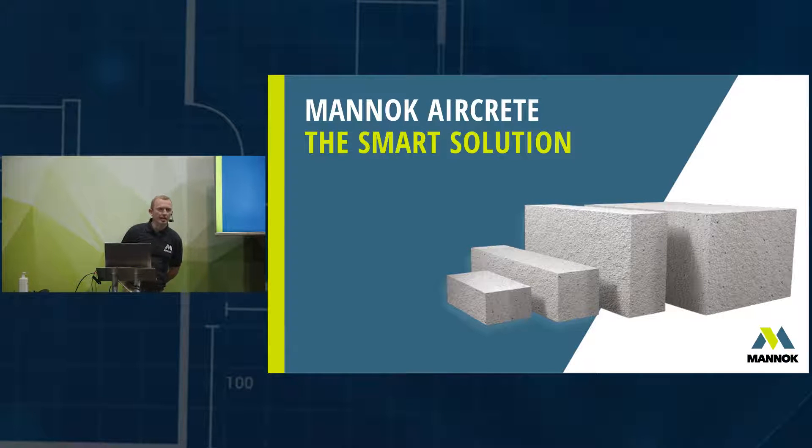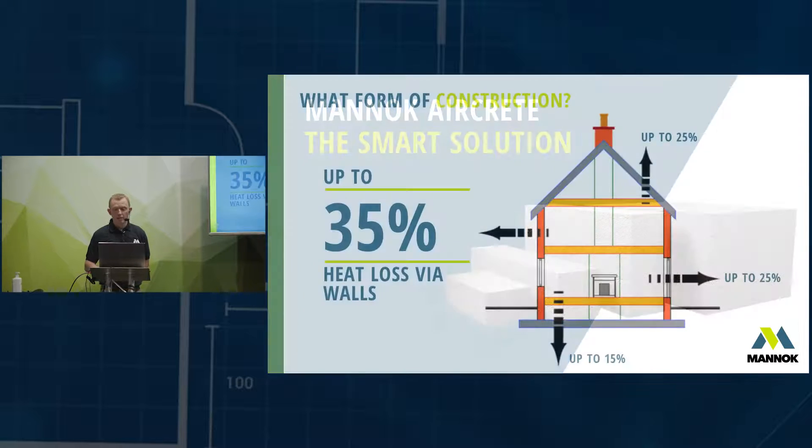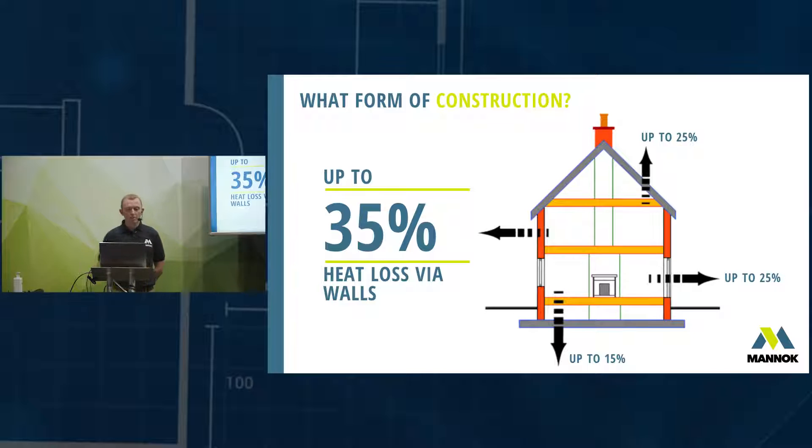Good morning folks, ladies and gentlemen. My name is Jason Martin, I'm the Technical Specification Manager at Mannok, and I'm here today to talk about the benefits of our Monarch aircrete thermal block. For any self-builder, one of the first early decisions you have to make is what form of construction am I going to build my house in — particularly the walls — and there's a range of different options out there.